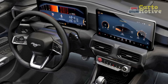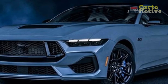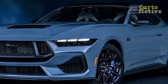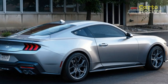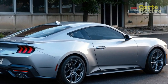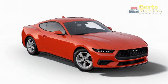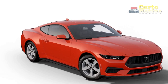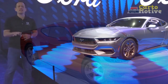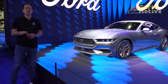Agile handling and driving dynamics. Ford's engineering prowess shines through in the way the Mustang EcoBoost handles. The car's suspension setup and chassis tuning are meticulously calibrated to provide a balanced and engaging driving experience. The responsive steering allows for precise cornering, while the suspension strikes a commendable balance between comfort and sportiness. Whether navigating city streets, open highways, or winding roads, the Mustang EcoBoost remains composed and agile.